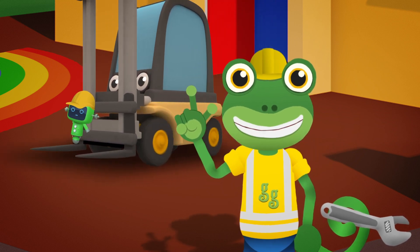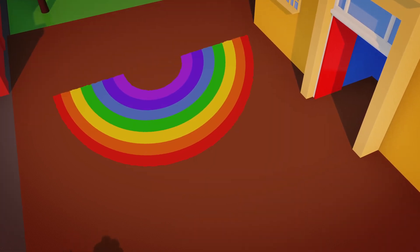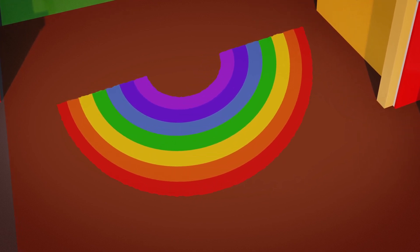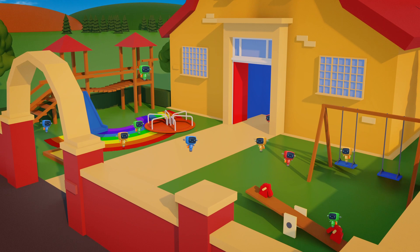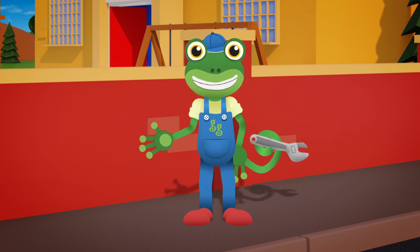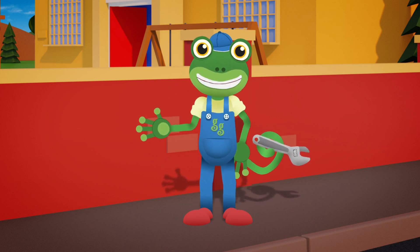Fantastic work, Celia! And a great team effort from everyone! Look at that - we've made a beautiful rainbow on the playground floor! The Mini Mechanicals are going to love this! Don't you just love happy endings! Thanks very much to you for helping us out today! We'll see you again soon at Gecko's Garage! For now, it's Cheerio from Gecko! Bye!